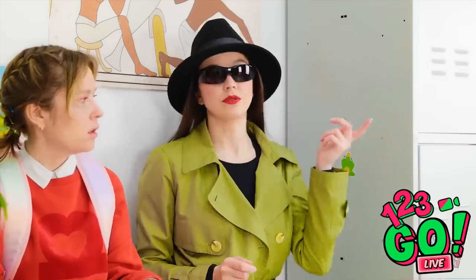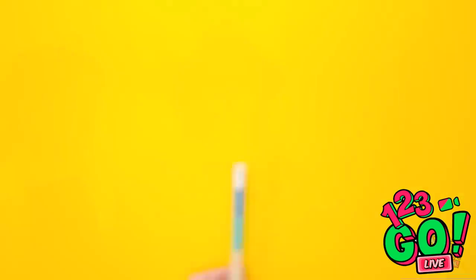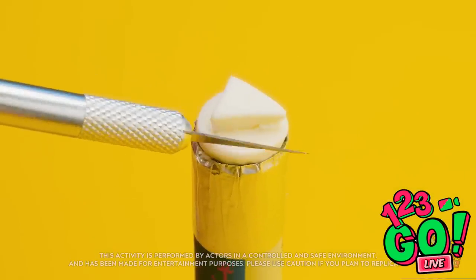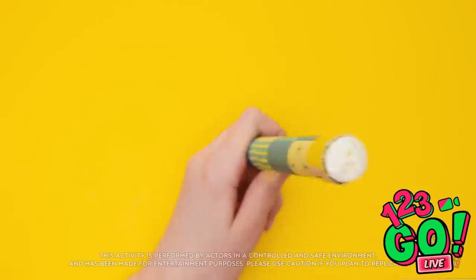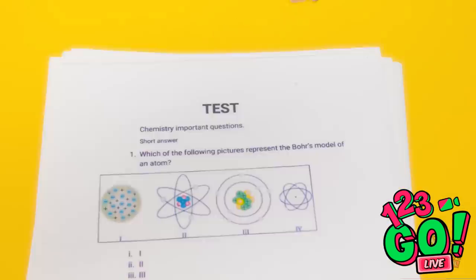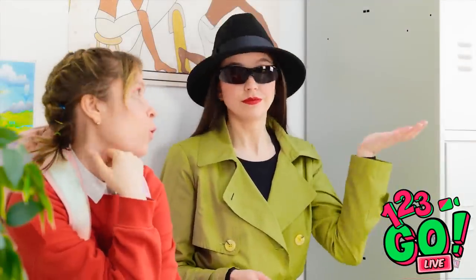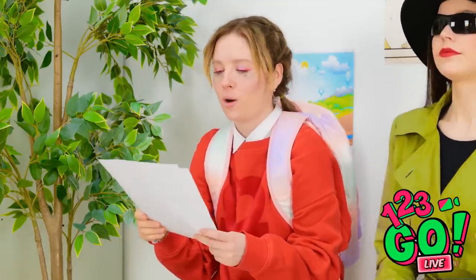Well, I probably shouldn't tell you, but... To ace every test, all you need is a jumbo pencil. Use a scalpel to cut the eraser into a triangle. Then carve it into an A shape. Dip the eraser into red paint, then stamp the test paper. So you see, it's so easy. Wow, I need to remember that. Thanks!